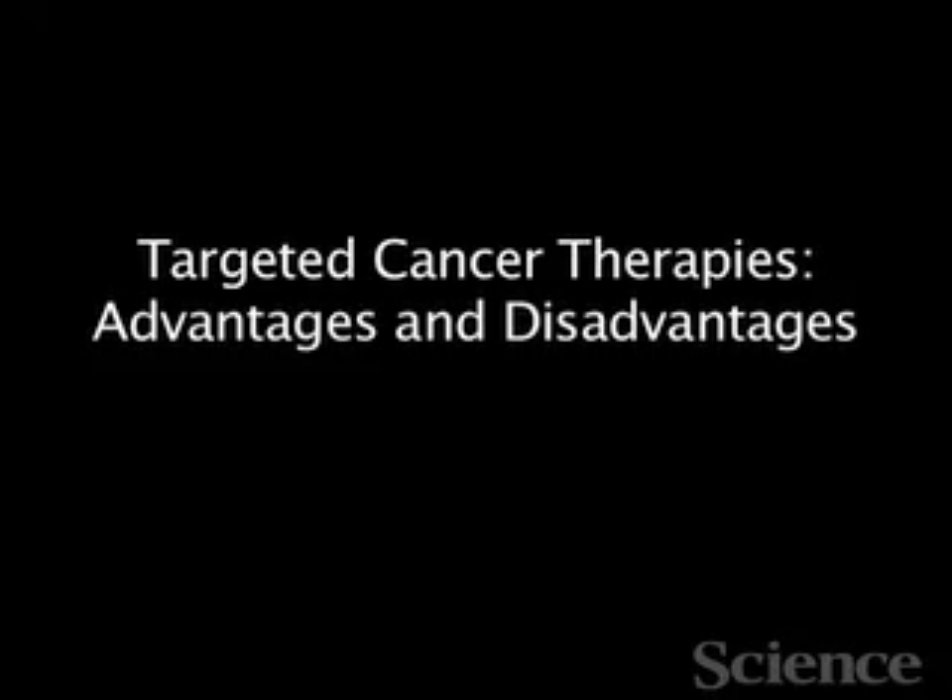The advantage of targeted cancer drugs compared to standard chemotherapy is that they're much less toxic. Chemotherapy targets all dividing cells in the body and can be extremely toxic, while targeted cancer drugs tend to act only on tumor cells, so there are far fewer side effects. The downside is that cells will inevitably develop resistance, because there will always be a few cells in the tumor with a gene that allows them to resist the drug. The tumor will evolve and evade the drug, and developing each new drug can take 10 to 15 years.